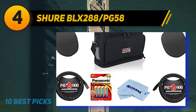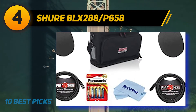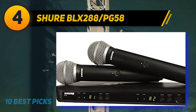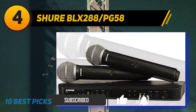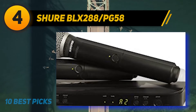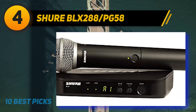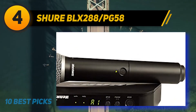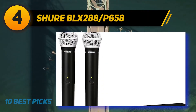Coming in at number four, the Shure BLX288/PG58 delivers crisp, clear sound with no dropouts. The cardioid pickup pattern prevents feedback problems, and adjustable frequency bandwidth lets you select the best frequency to avoid interference. Shure BLX wireless systems combine professional quality sound with simple setup and an intuitive interface for legendary audio performance right out of the box. It is precision-built and available in a variety of configurations — the most accessible way to own the stage.